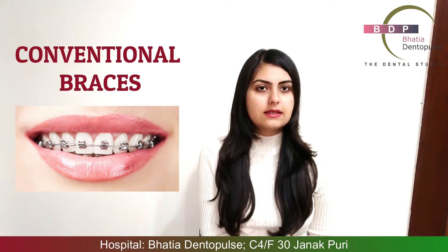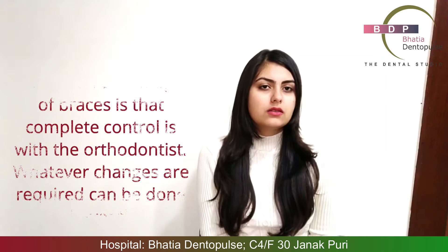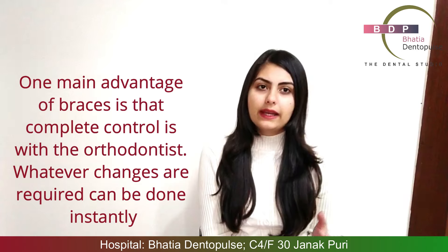As compared to braces — what happens in braces? This is something that we fix in your mouth on the chair side. Here the orthodontist has full control, so he can tell you that this position should be here. Or in the middle of the treatment, if you need to change something, that can be changed as well. So this is one main advantage of braces over aligners.